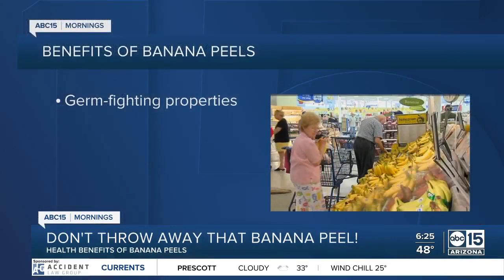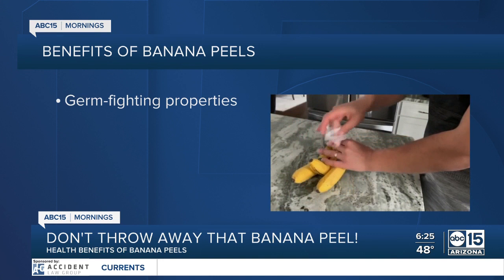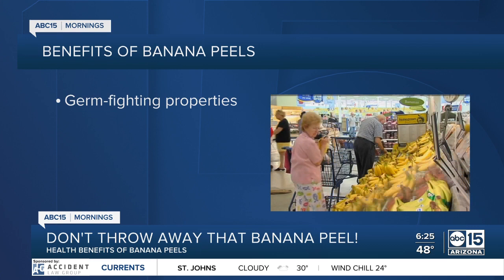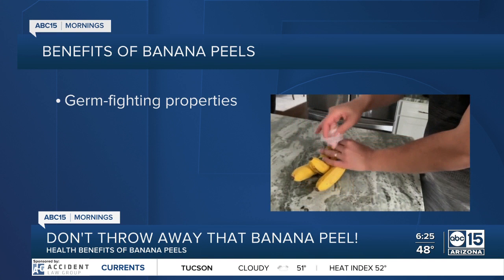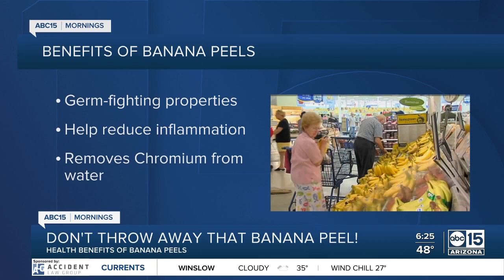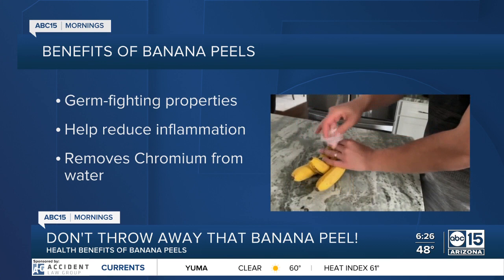In an article posted by Wellness Mama, banana peels have been used for centuries to address health concerns. Researchers have found that banana peels actually have germ-fighting properties — they have compounds that fight microbes that cause wound infections. Researchers also found that green peels have higher antioxidant levels than ripe peels. In a study by Experimental and Therapeutic Medicine, banana peels have been found to help detox the liver as well as reduce inflammation. A 2020 article in BMC Chemistry also found banana peel powder removes the toxic heavy metal chromium from water.